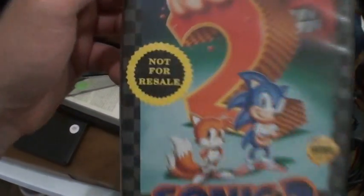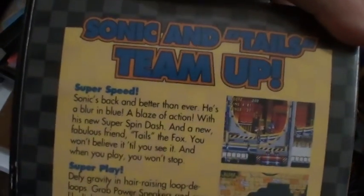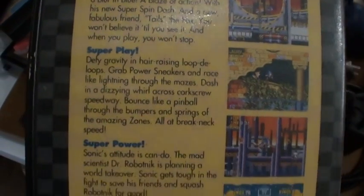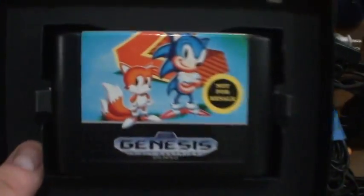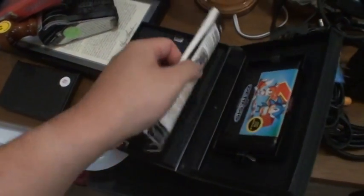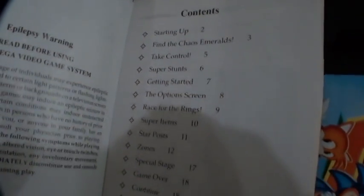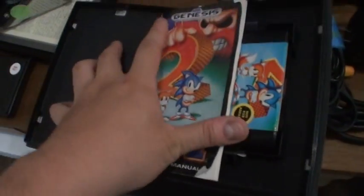We got Sonic the Hedgehog 2 — 'not for resale,' must be a rental version or something. There it is, Sonic and Tails team up. Pretty awesome. And it comes with the booklet too — shows you the characters, gameplay, the items, the options menu, table of contents. That's what you get.